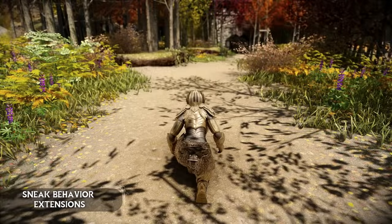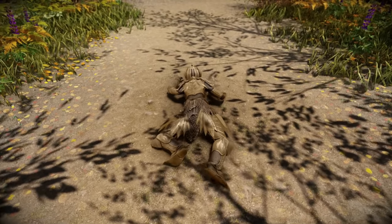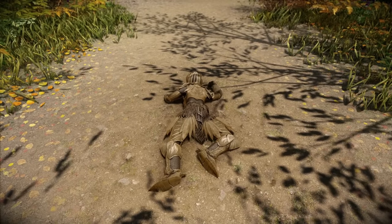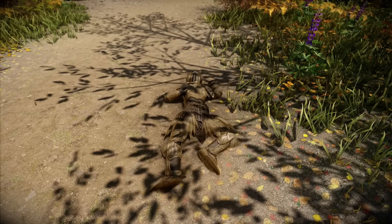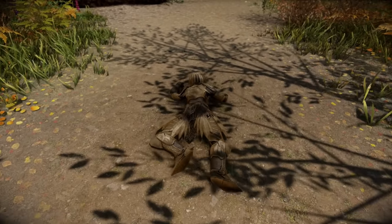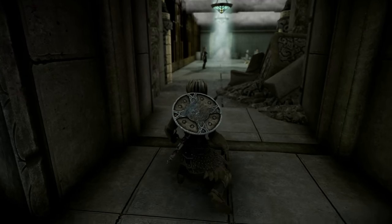This mod actually allows you to enter a prone position when sneaking, similar to other games such as Metal Gear Solid. When in the prone position you can crawl slowly on the ground and even perform little side rolls. The animations do look a little janky but it is Skyrim after all, and it's a great way to sneak up behind your enemies.